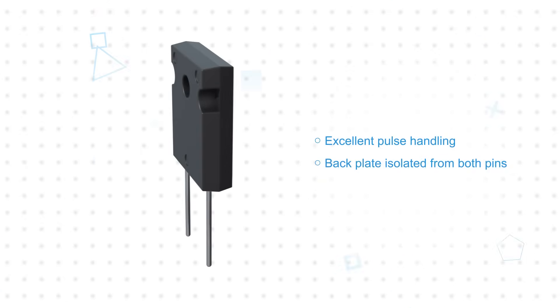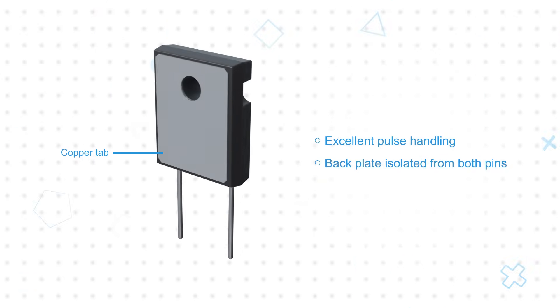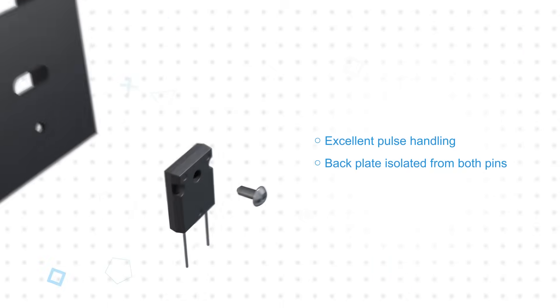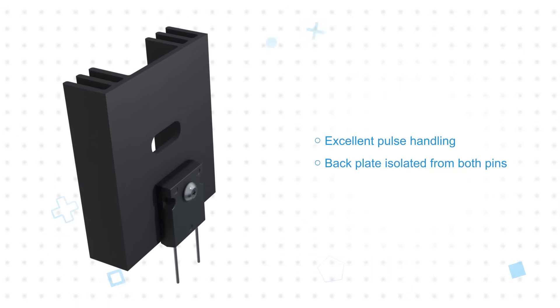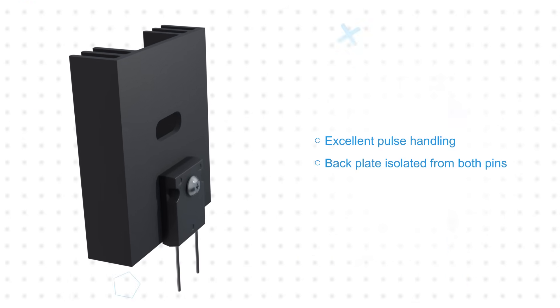The TO247 package features a rear copper tab that is isolated from both pins, and this provides a low thermal resistance path to remove heat from the resistor element to an attached heatsink, with the PF2472 compatible with any standard TO247 heatsink.